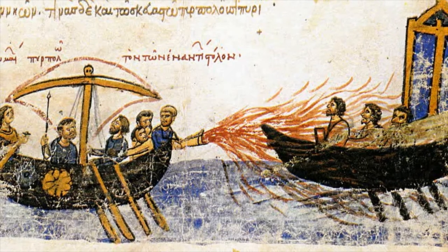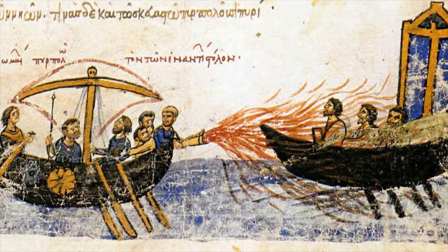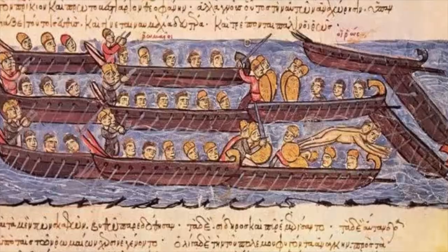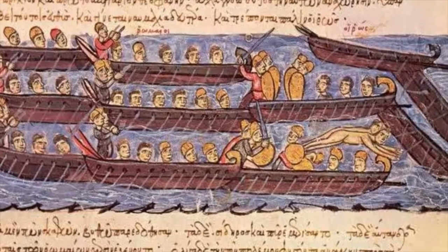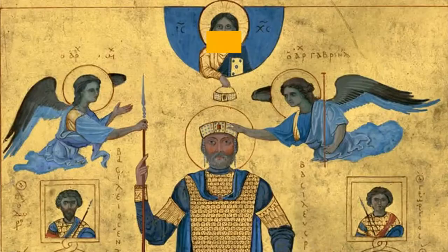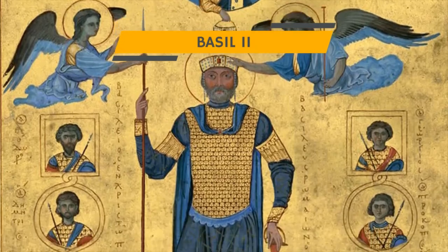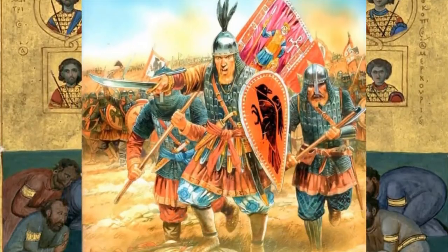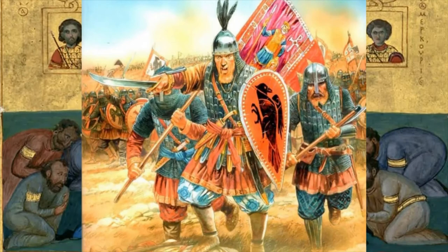Greek fire was used for almost 700 years as a powerful weapon. Apart from the two Arab sieges, it was used to repel the revolt by Thomas the Slav in the early 820s, as well as during the Rus-Byzantine War in 941. In the late 900s, Emperor Basil II used Greek fire, along with around 6,000 Viking allies from Russia, to dismantle a rebellion by the Fokas clan.